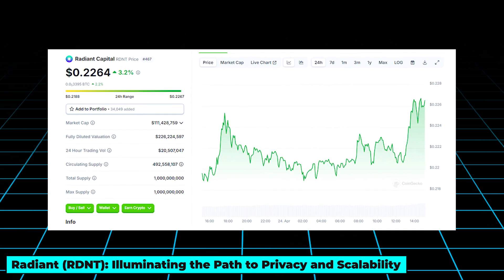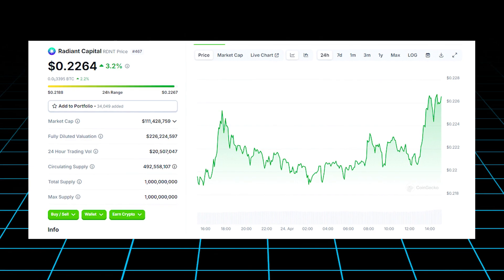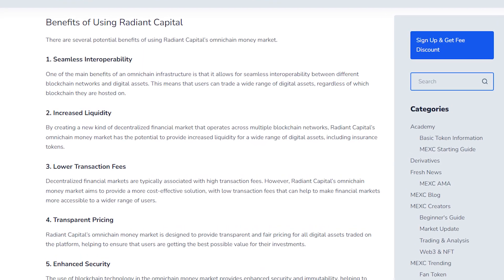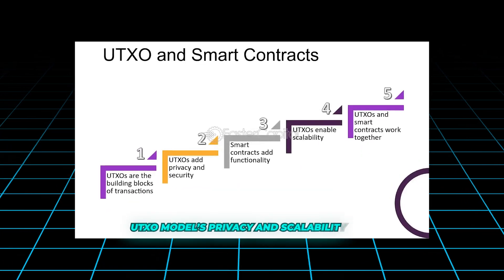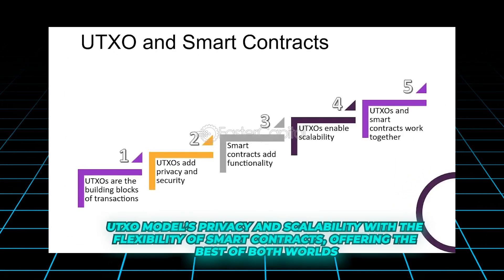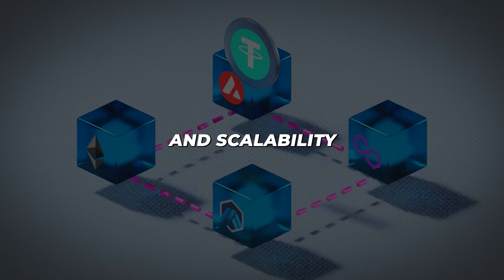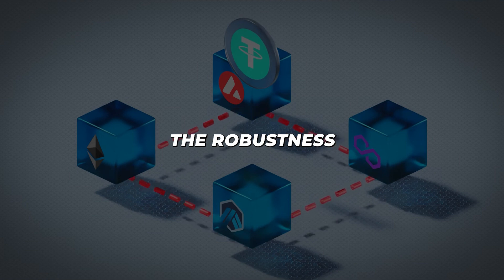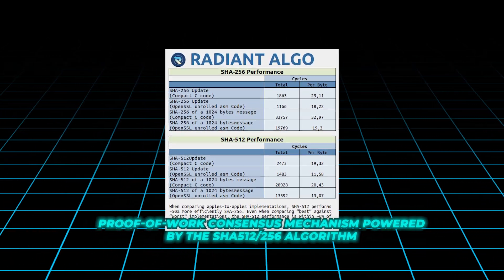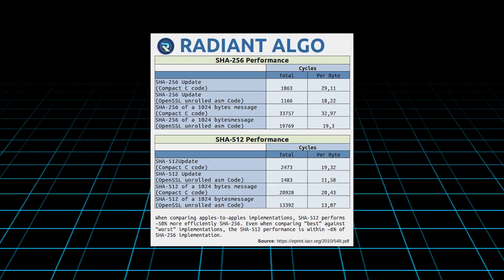Taking our third spot is Radiant, a pioneering Layer 1 blockchain with a market cap of around $110 million. Radiant stands out by tackling critical issues like privacy, scalability, and interoperability in the blockchain space. It uniquely combines the UTXO model's privacy and scalability with the flexibility of smart contracts, offering the best of both worlds. Radiant's architecture supports Ethereum-like smart contracts and utilizes a proof-of-work consensus mechanism powered by the SHA-512-256 algorithm, guaranteeing high security and resistance to attacks.